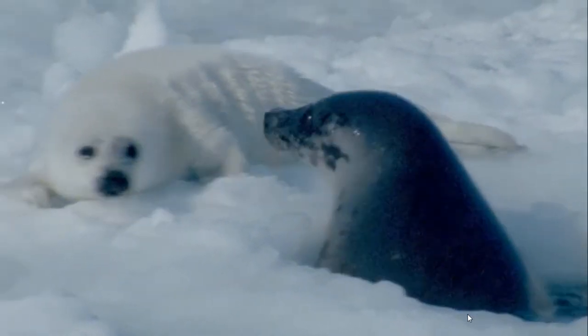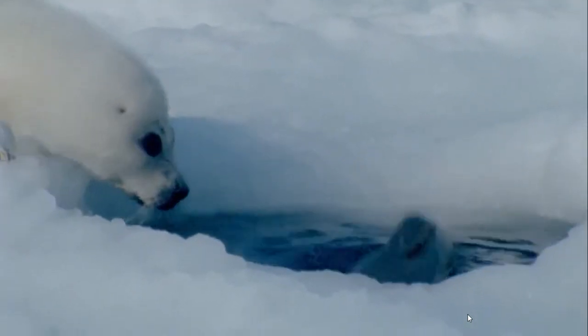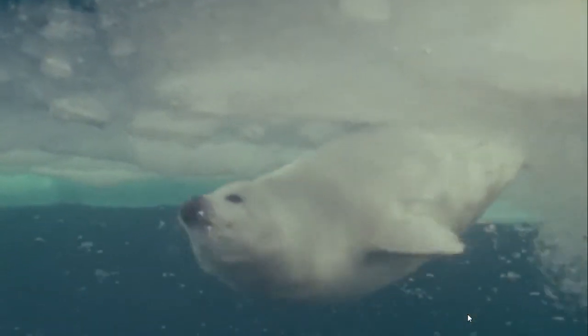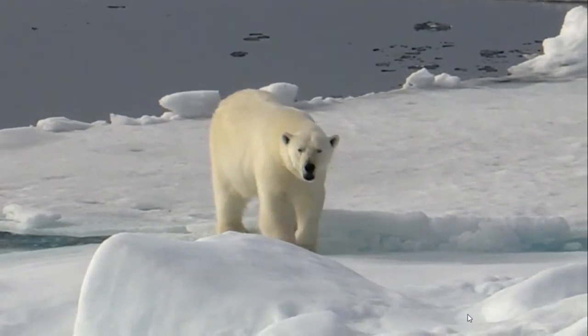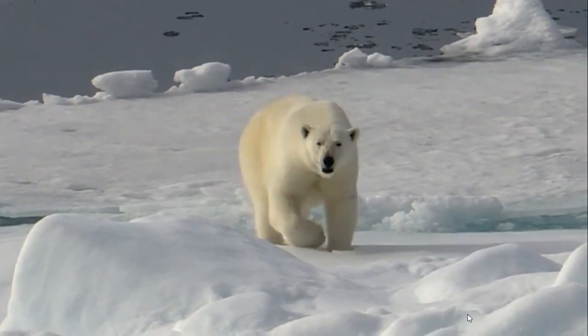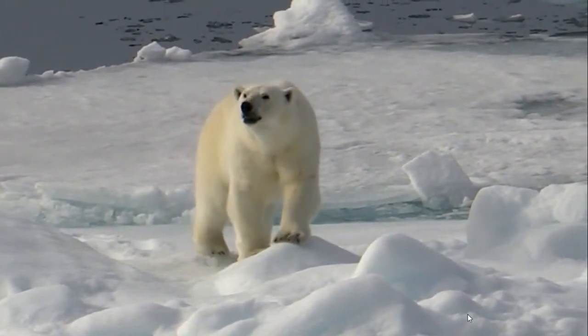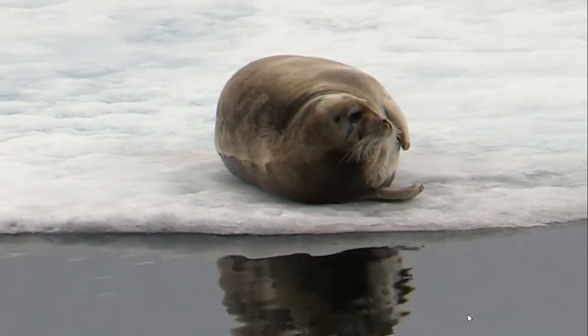The seals might not even see the bears coming in the white snow. Polar bears surprise seals in another way. Seals swim under the ice, but they come up through holes to breathe. So polar bears wait patiently by these holes — sometimes for hours, or even days — looking and listening for a seal. They smell the seals, too. Even when a seal is miles away, a bear can smell it.